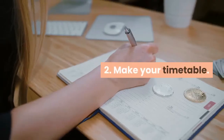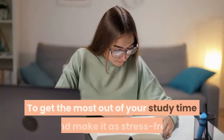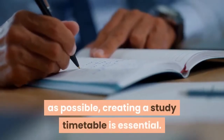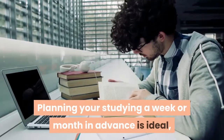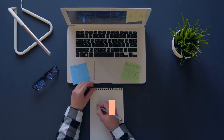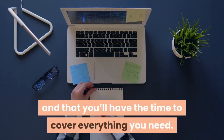2. Make Your Timetable. To get the most out of your study time and make it as stress-free as possible, creating a study timetable is essential. Planning your studying a week or month in advance is ideal, meaning you'll know exactly what you need to do and that you'll have the time to cover everything.